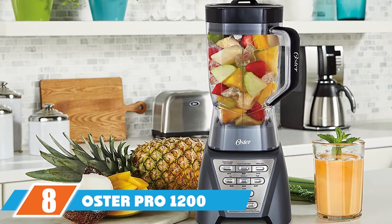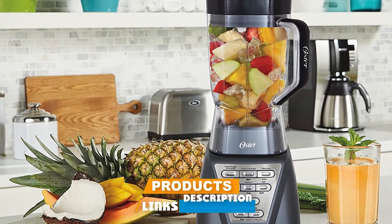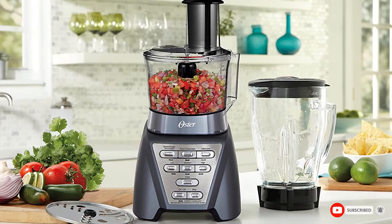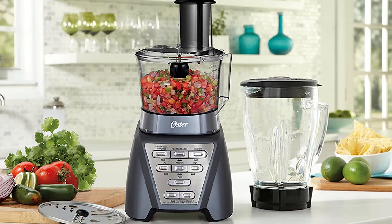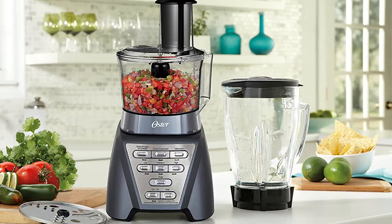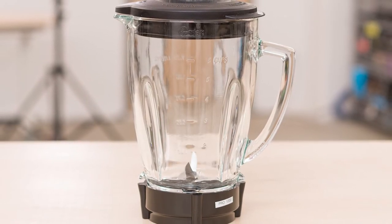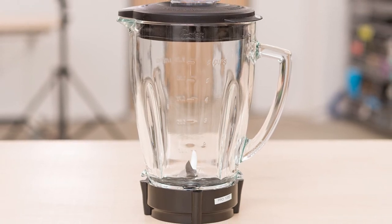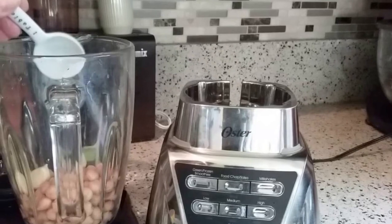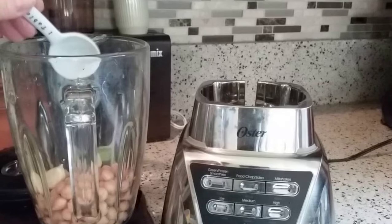The number 8 position is held by the Oster Pro 1200 Plus food processor. This 2-in-1 appliance is both a food processor and a blender — just switch from the blender jar to the food processor bowl and back again. It also includes a smoothie cup, making it even more versatile. You can choose from 7 speeds along with one-touch operation for salsas, smoothies, and milkshakes, and it includes a pulse function for precise control. The blender jar is made from glass and holds 6 cups, while the food processor bowl is 5 cups. The food processor includes a reversible slicing and shredding blade, as well as a chopping blade.